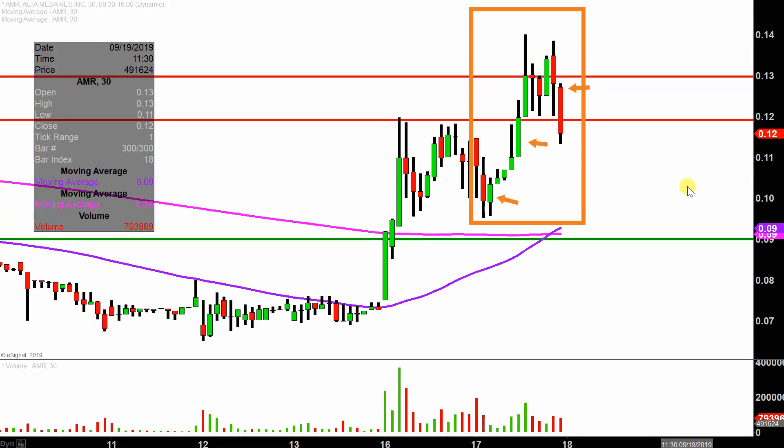I like to do this time frame. It does a good job of telling the story of the price and makes mapping out levels of support and resistance a bit easier to see.